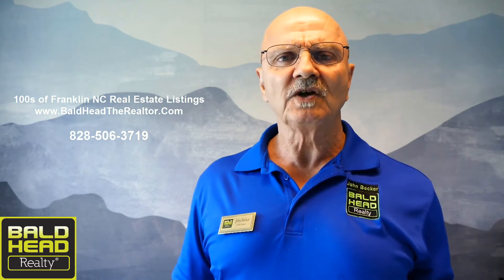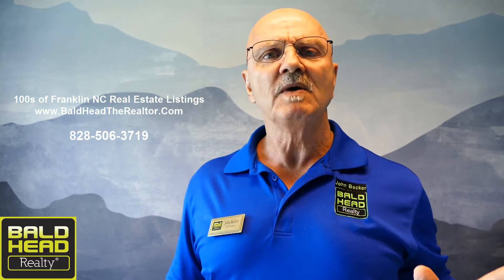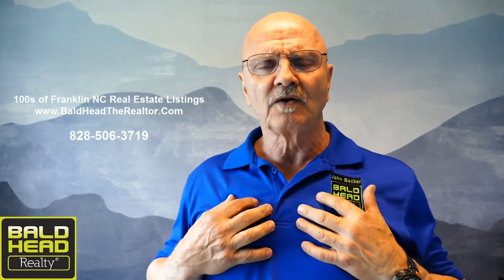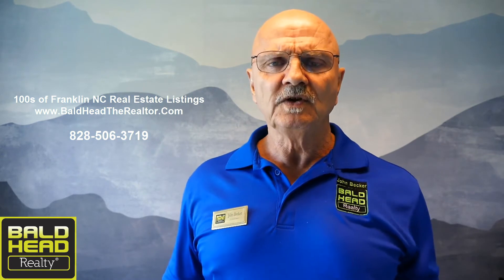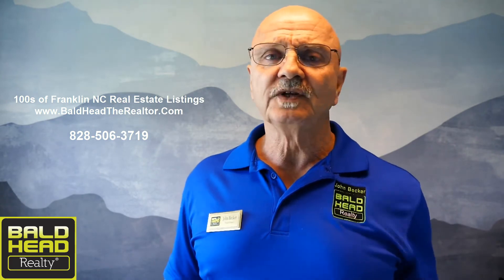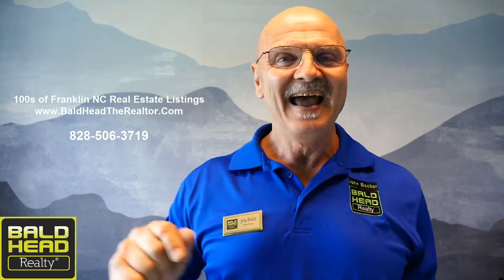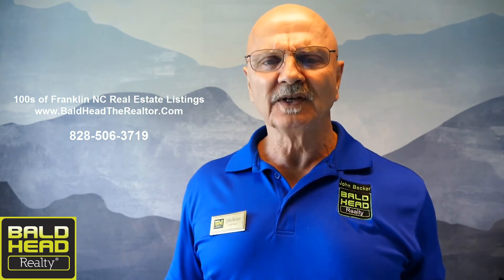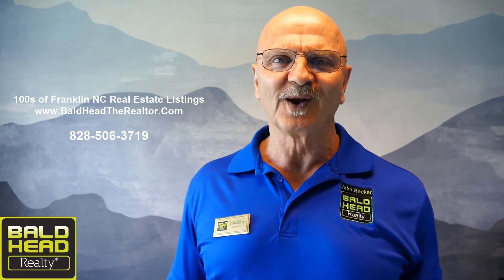If this isn't your home and you need something else, go to my website at www.baldheadrealtor.com — there are hundreds of Franklin, North Carolina real estate listings there, not all mine, but I can show you any of them. You don't have to leave your email, phone number, or any personal information. It's a free site — go find your dream. If you do need help, give me a call at 828-506-3719. I'd be happy to answer any questions. John Becker, Bald Head Realty, encouraging you to get up and get this dream going in the beautiful Smoky Mountains of Franklin, North Carolina. See you soon!